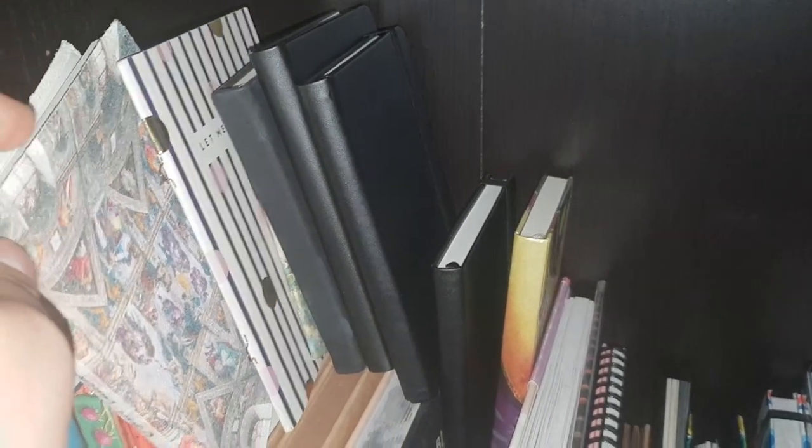Those are the main journals that I use. I hope it gives you a bit of inspiration and maybe it's inspired you to find some unique ways for filling in your journals. If you like this sort of content, please do consider subscribing — I would really appreciate that.